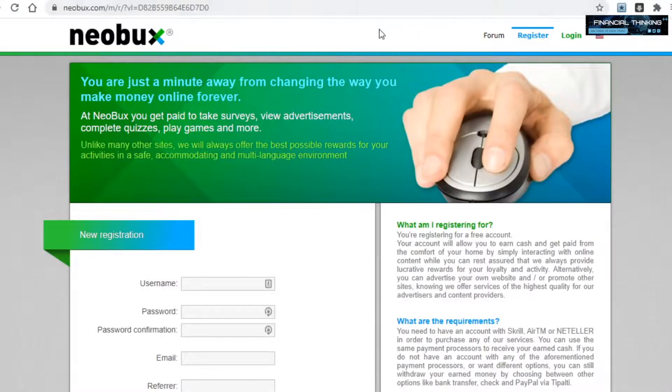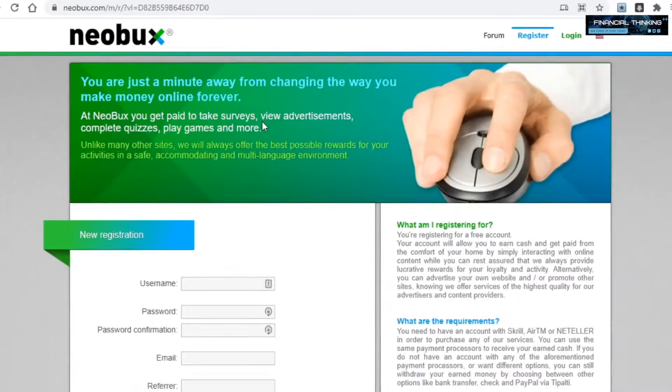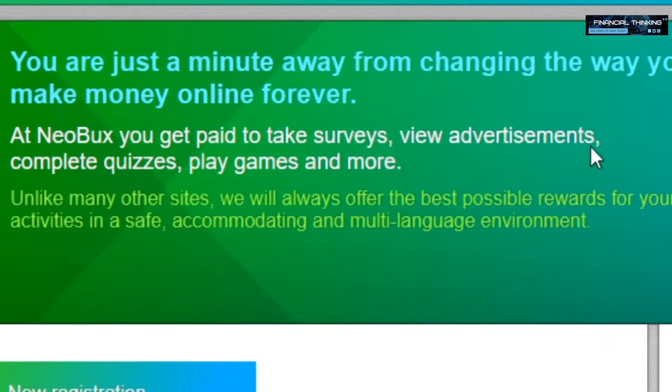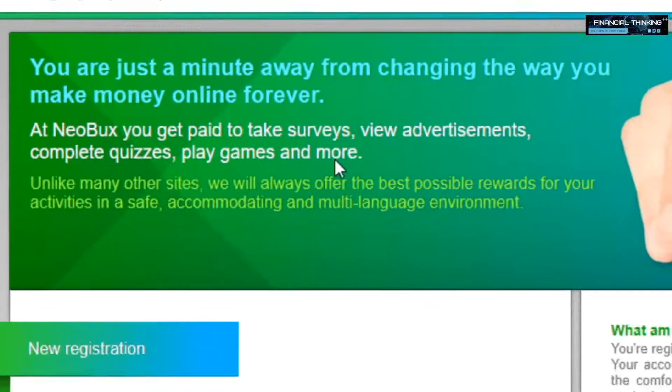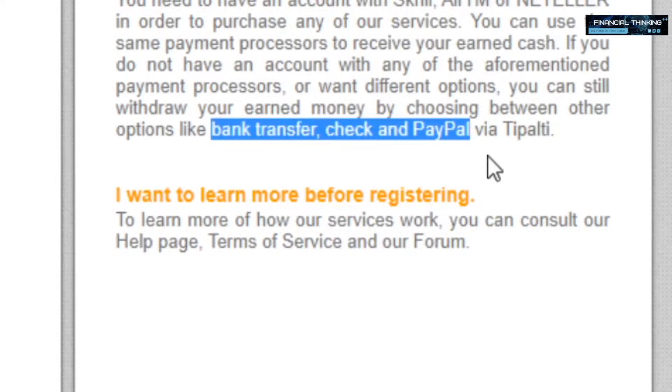The last platform we will be going over today is called neobux.com. This site will also pay you by clicking and viewing ads, and they also offer other ways to make money like taking surveys, completing quizzes, and playing games. They will pay you through Skrill, AirTM, Neteller, bank transfer, and PayPal.